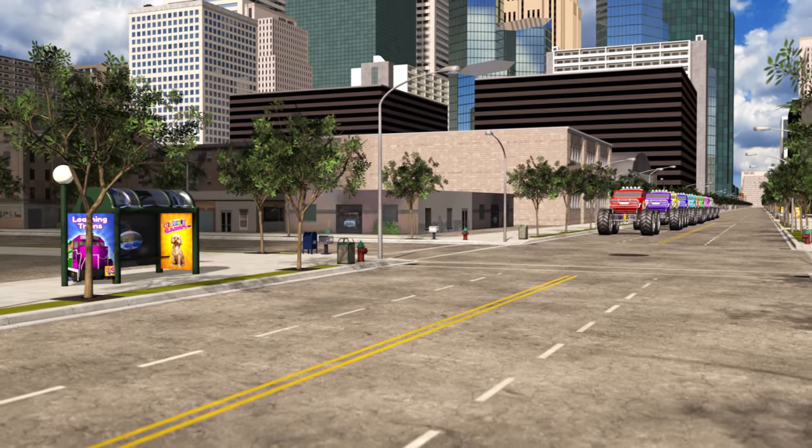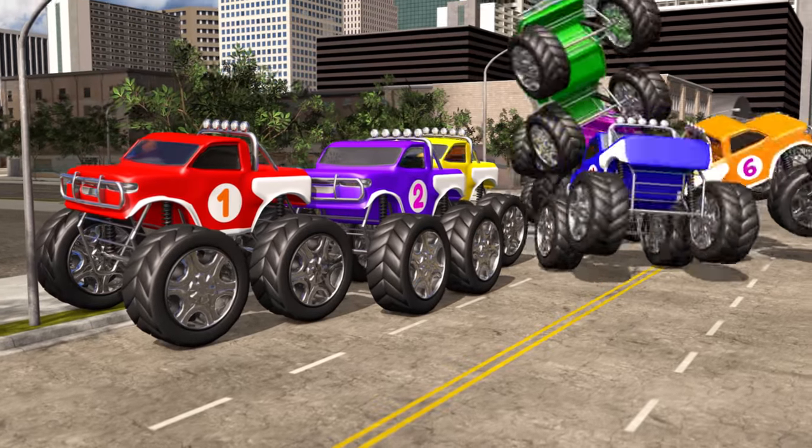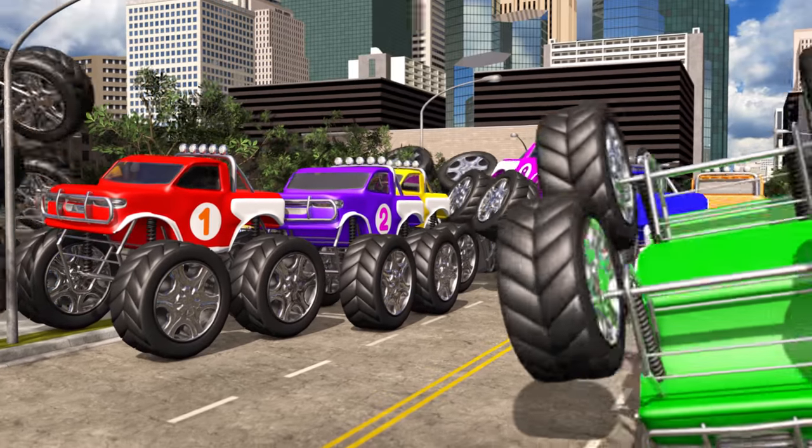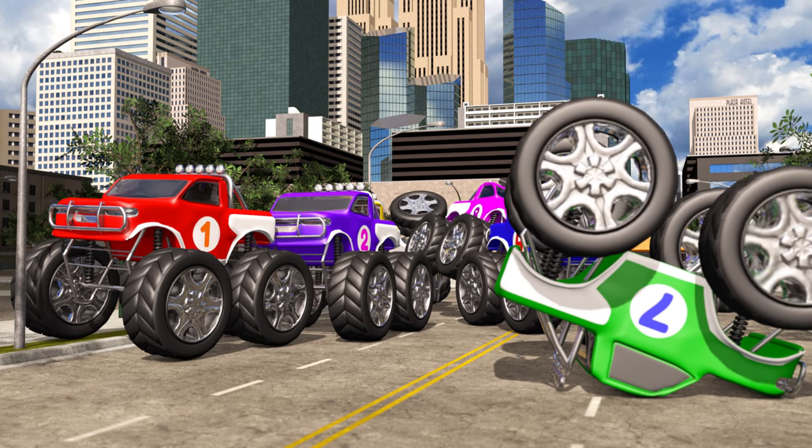Hey number 1, you'd better slow down! Oh no, not that slow! Watch out! Uh-oh, looks like we're going to need a tow truck.